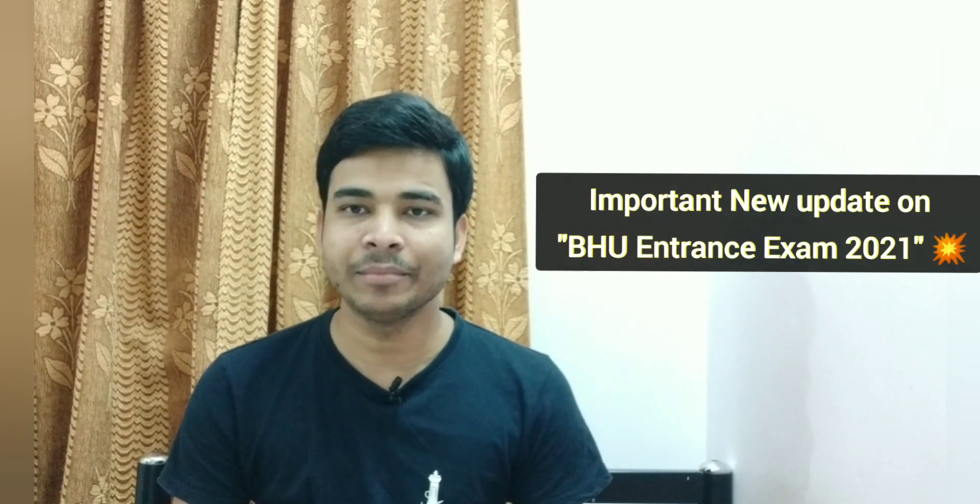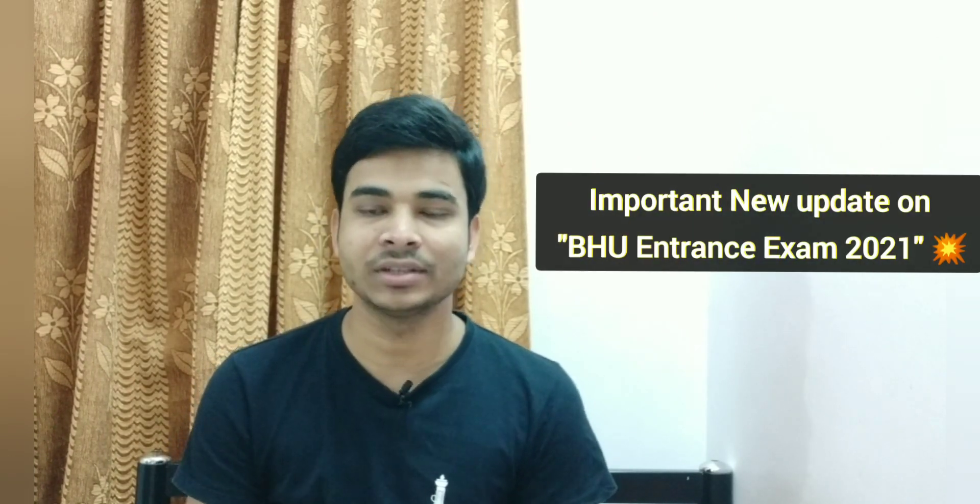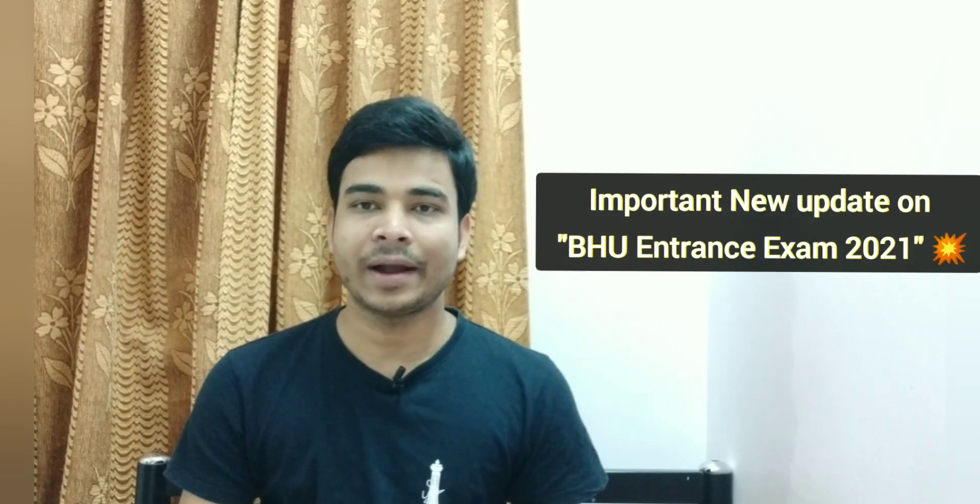Today in this video, I will give you another very important update related to BHU admission 2021. BHU UG and PG admission — a very important update came regarding the exam. How will the exam happen? What will the exam pattern be? When will the exam happen?